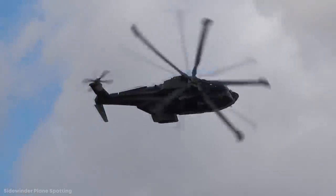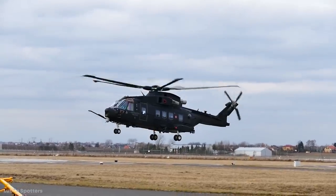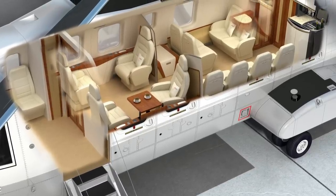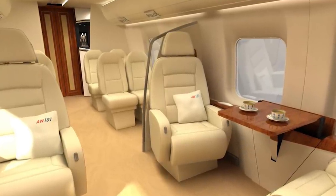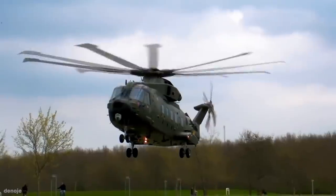Packed full of defensive countermeasures and offering one of the most stable and reliable rides, the AW101 can be customized to however a client needs and is one of the safest ways to travel. They're used for VIP transport in countries around the world including India, Saudi Arabia, and Japan, and were even in the running for becoming the new presidential transport in the U.S., before funding was canceled due to them being extremely expensive to buy and operate.